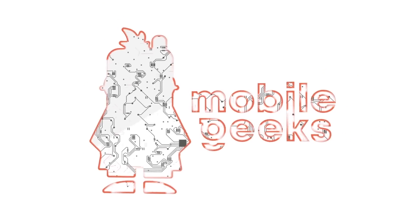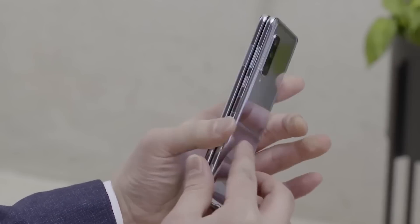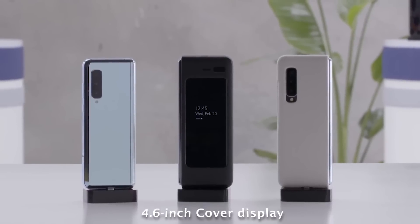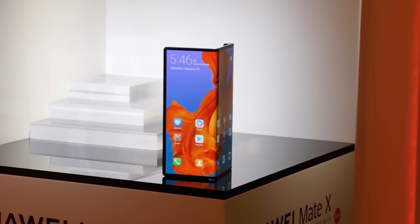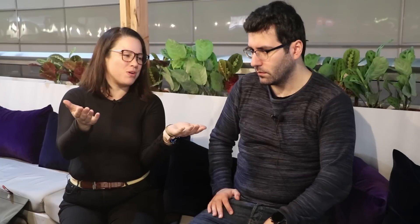Do you guys want to know which is the one to get? The Galaxy Fold and the Mate X are the two big foldable phones, and they have two very different approaches. The Mate X display folds around the outside, while the Fold has the display on the inside with a secondary 4.8-inch display on the outside. The Mate X features a 6.3 and 6.8-inch display, and a large 8-inch by 7.1-inch screen when unfolded.